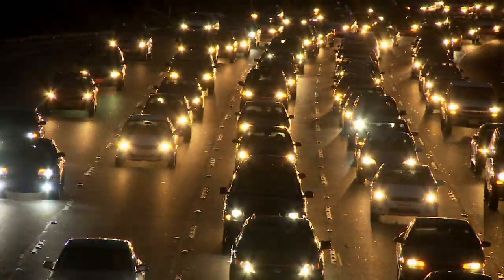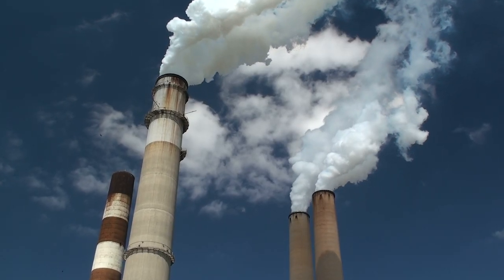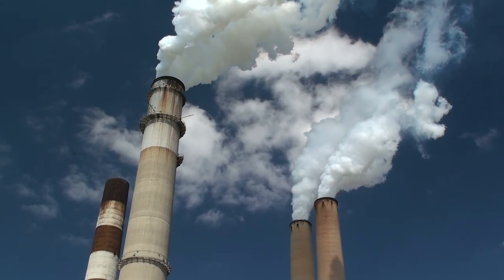Nitrogen dioxide is a gas emitted during the combustion of fossil fuels. It's released from the tailpipes of cars and the smokestacks of power plants. Together, these emissions affect the quality of air we breathe.